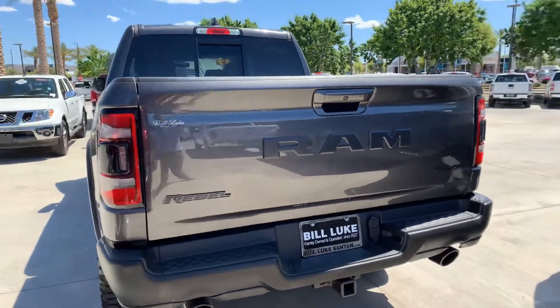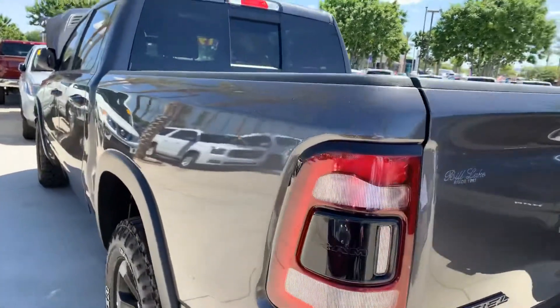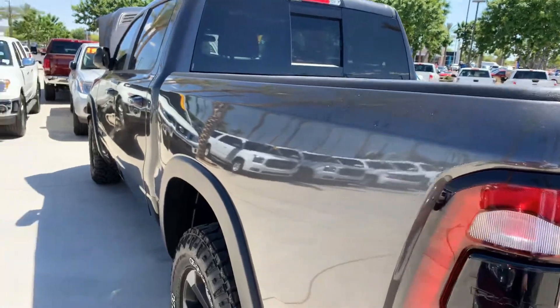Nice vehicle. Bumper's clean. Like I said, no dings, no visible damage on the exterior.